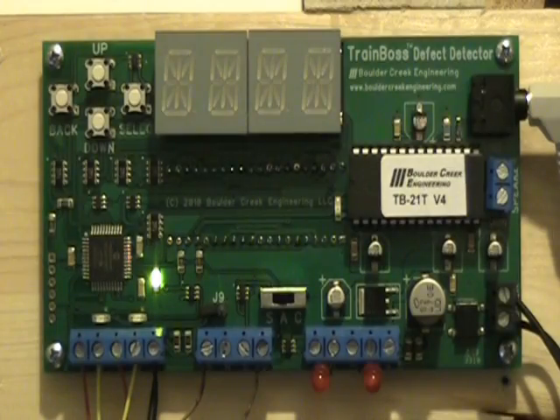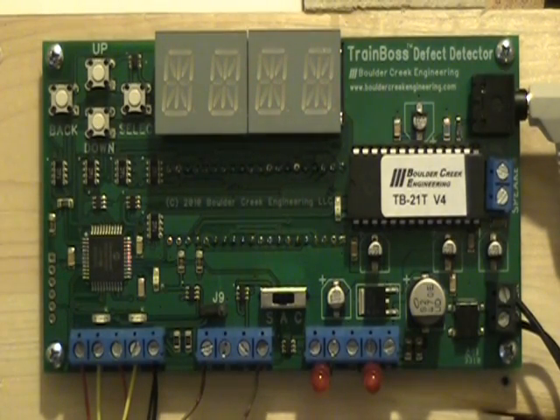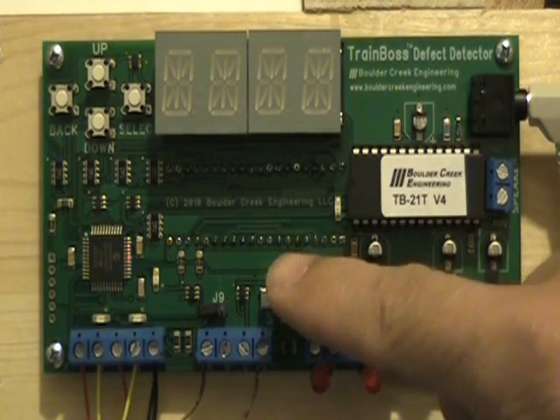We have blue smoke, car number 10. It's easy to customize the detector's settings to match your railroad. Each setting controls some TrainBoss behavior and has a number, just like the CVs in a DCC decoder — we call them SVs for setting variables. Throw the mode switch to S, and the display shows we are in settings mode by displaying 1 for the first SV.